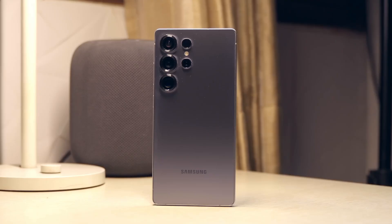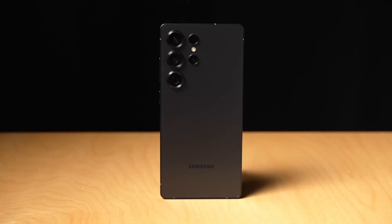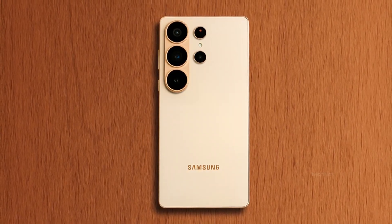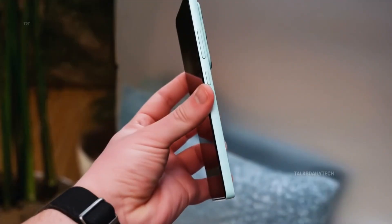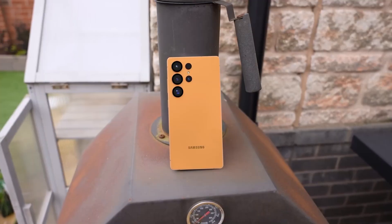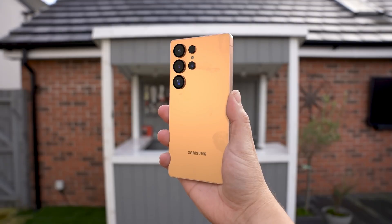Phones are about to get seriously faster, smarter, and way more capable than you might think. Samsung's about to prove it. The Galaxy S26 series is shaping up to be not just an upgrade, but a game-changer for anyone who cares about speed, design, and next-level AI features.